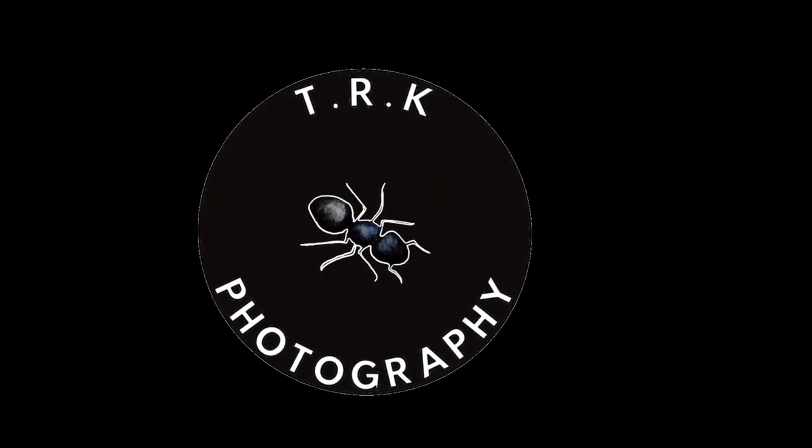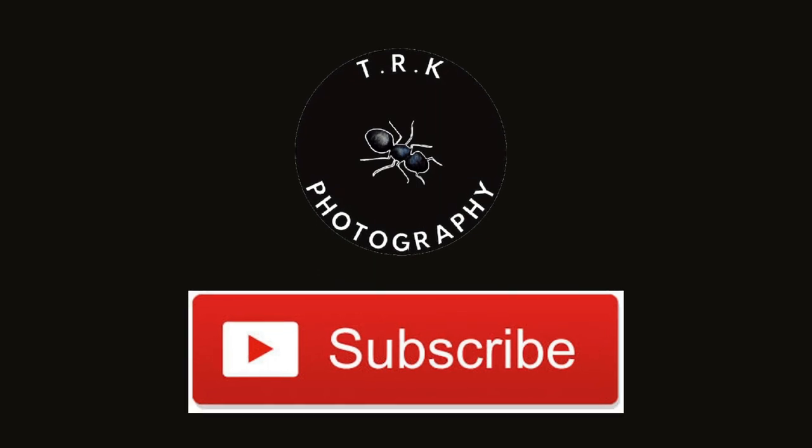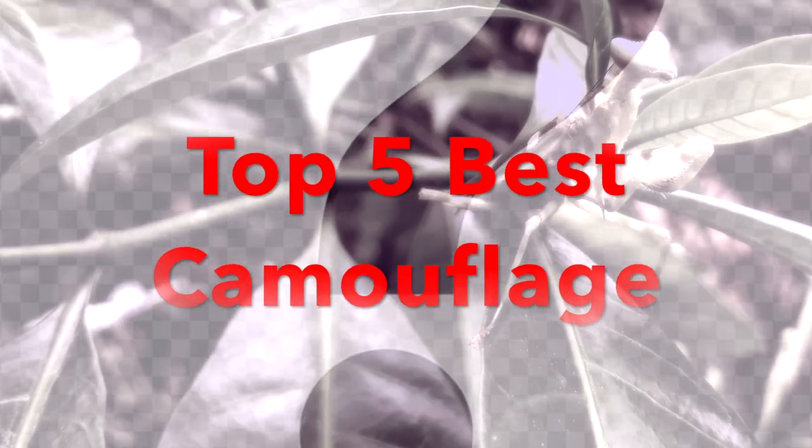Hi guys, welcome back! Here's another awesome video for you, but before that, hit the subscribe button and support us. Today's video is on the top 5 best camouflage that can be commonly found in a normal garden.